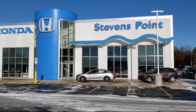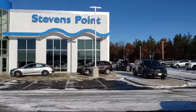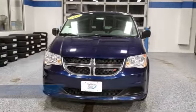Welcome to Stevens Point Honda, your premier destination for purchasing a vehicle. Here's a look at another one of our great vehicles in our inventory,